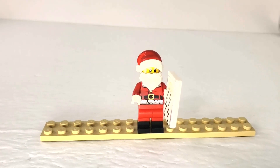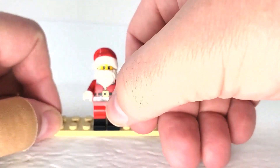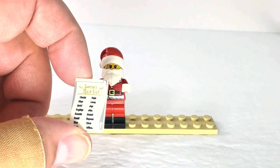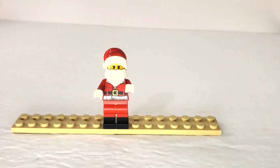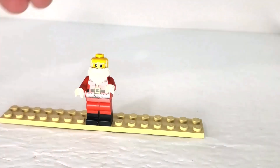Here we have jolly Saint Nick, our main character in this set. He comes with his naughty and nice list. Let's strip him down — we won't even shut the camera off. He might have a unique torso. Here he is without his costume on, without his beard and hat. He definitely looks like a jolly old guy. Unfortunately he only has a single face — he doesn't have a double-sided face.